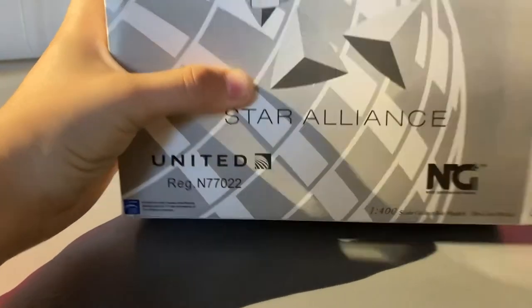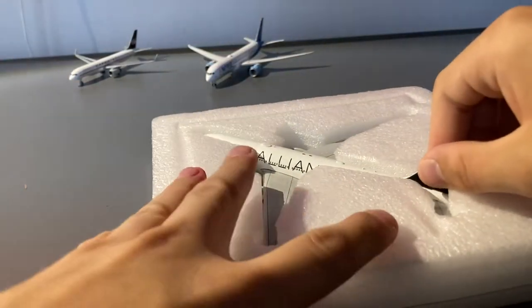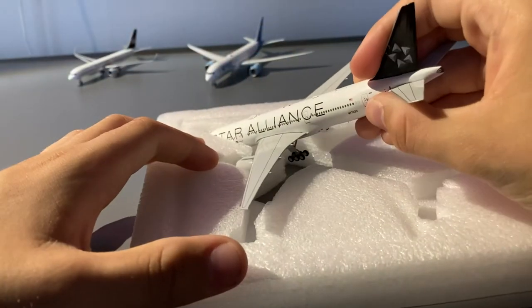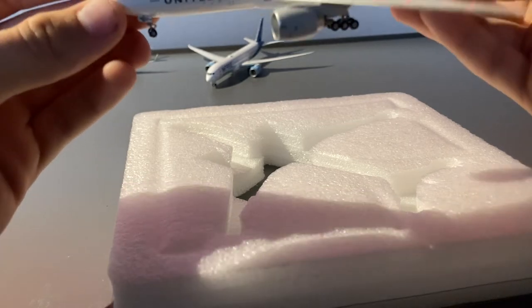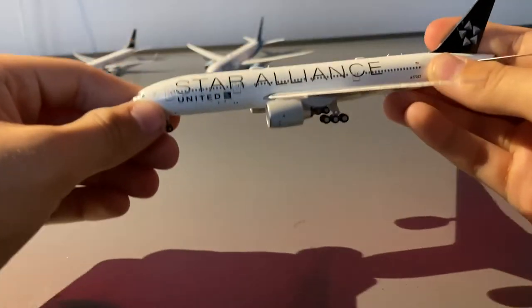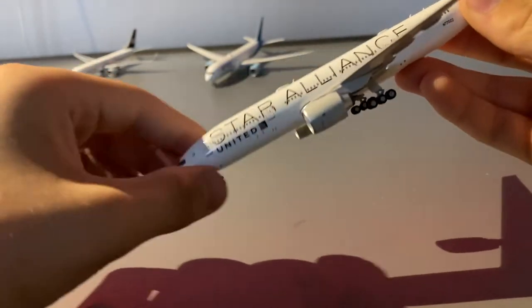Now let's get out the last model, the United 777-200. For some reason these boxes are always really tightly packed — I know NG wants to ensure the models won't get broken during shipping, but I do feel that's a bit overkill. Taking the United 777-200 out of the foam, everything looks good. One of the first differences I can notice between NG and Gemini's 777 is that this is a lot heavier — maybe 10 or 20 ounces heavier.